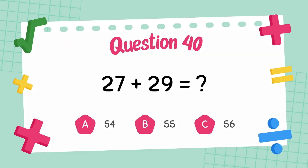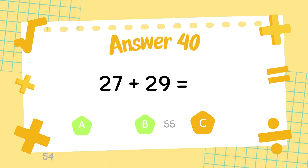What is twenty-seven plus twenty-nine? The answer is fifty-six.